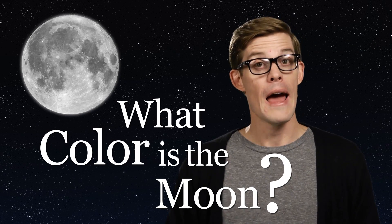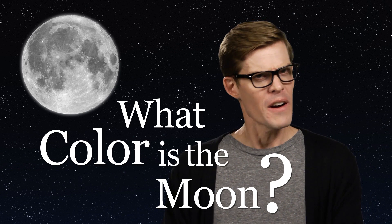What color is the moon? I asked you all this question and I had some very interesting answers.